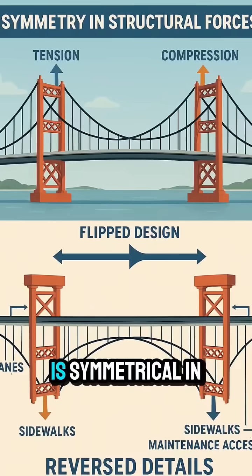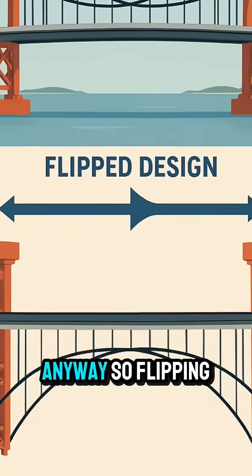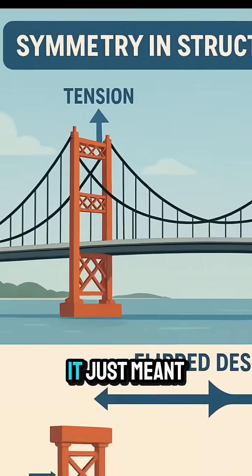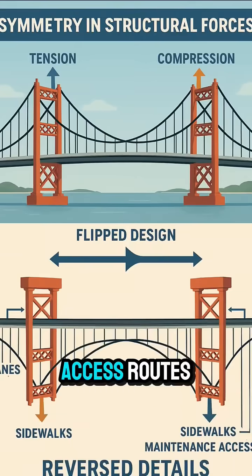A suspension bridge is symmetrical in its main structural forces — the tension in the cables and compression in the towers are mirrored anyway. So flipping the design didn't compromise safety or stability. It just meant that the details were reversed, like the location of lanes, sidewalks, and maintenance access routes.